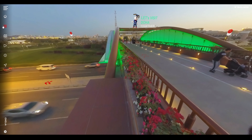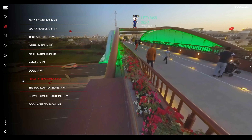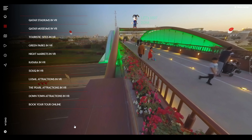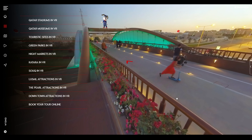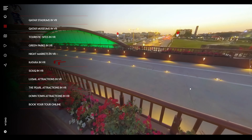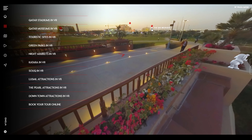There will be a drop-down menu where Qatar attractions are highlighted and available for walking through, like downtown, stadiums, museums, parks, and night markets — including a VR map indicating those locations where you can click and go virtually.